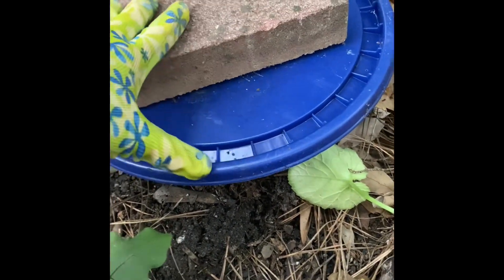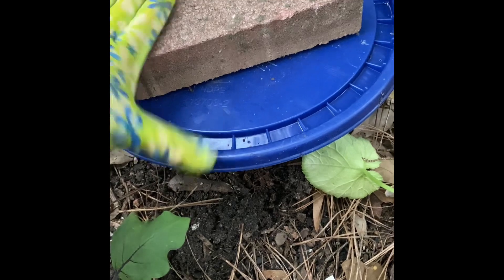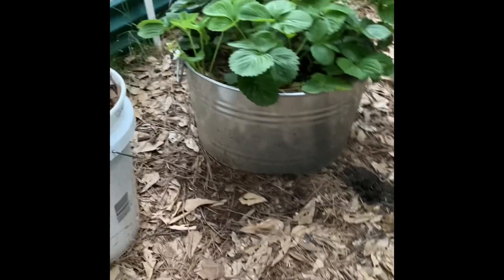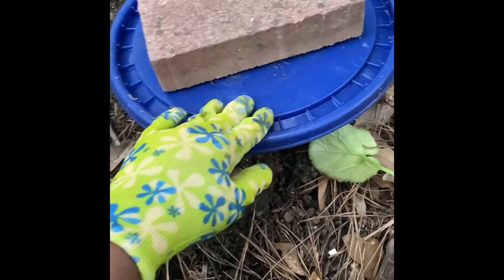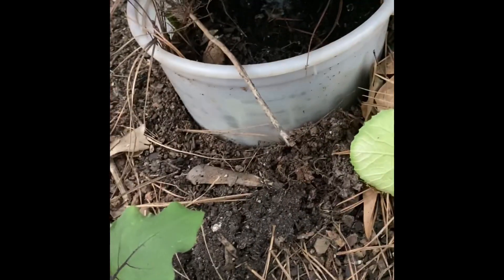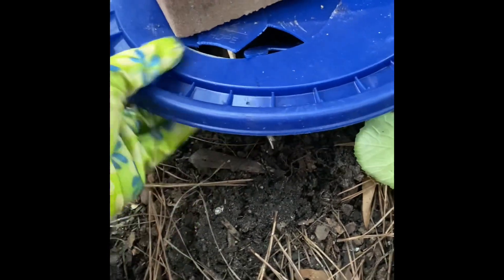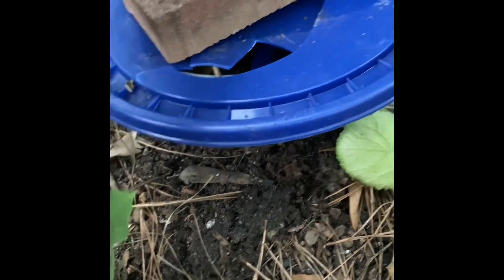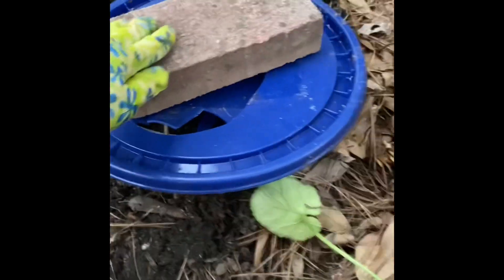Over here I did an in-bed composting — composting in place. I did one over in this other bed behind me, you can see it, and it seems to be working really well, so I put one in this bed as well. This time I used an old bucket that I had. I'm going to replace the top — I have more tops — and a brick to keep the top from coming off.